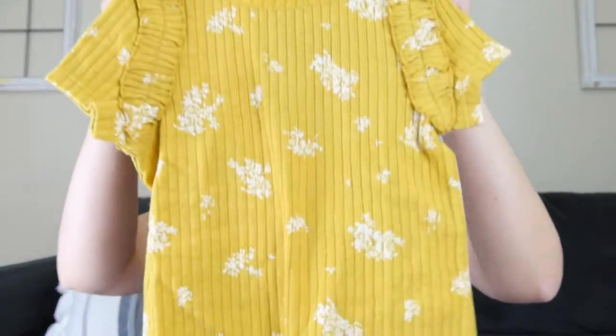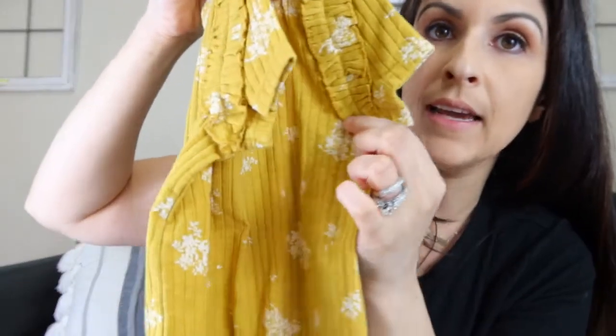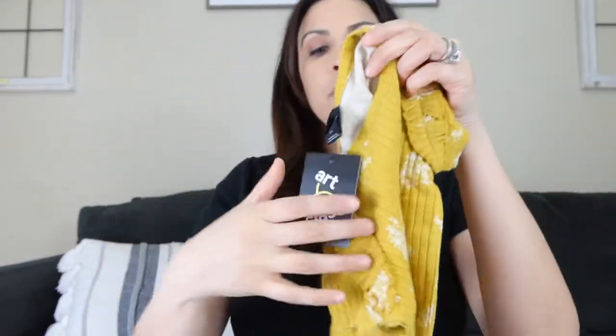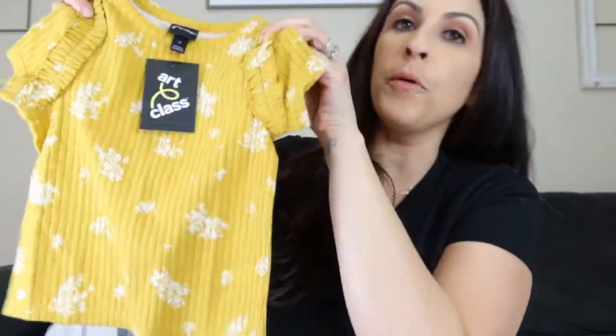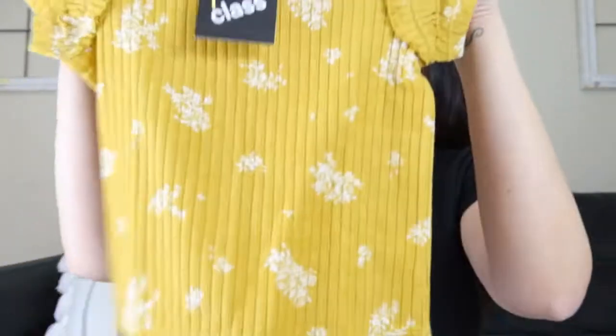I also picked up this little mustard color t-shirt and it has little flowers all over it and little ruffles on the side. I got this one in size 2T for Zoe, and this one was eight dollars. You can pair these up with little leggings or little jean shorts that I picked up for Zoe in the last haul, or little white shorts — I haven't found the white shorts, but that would be cute.